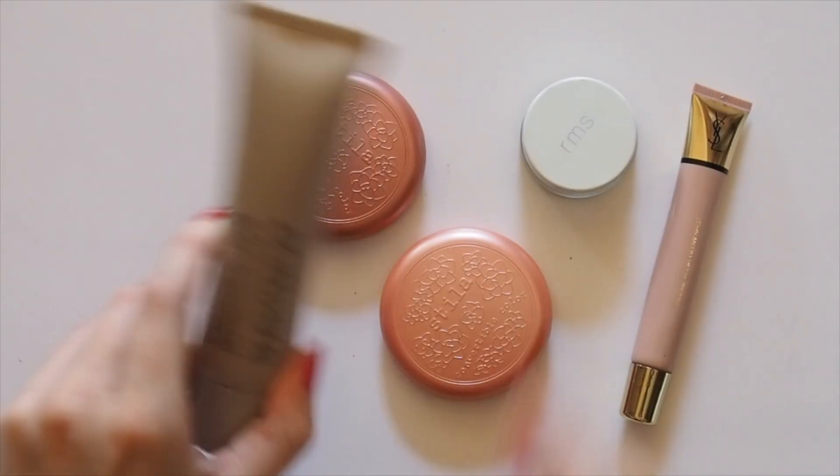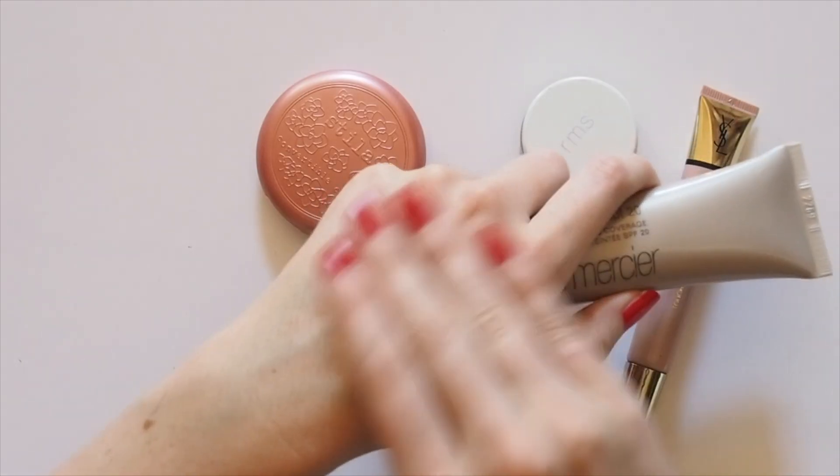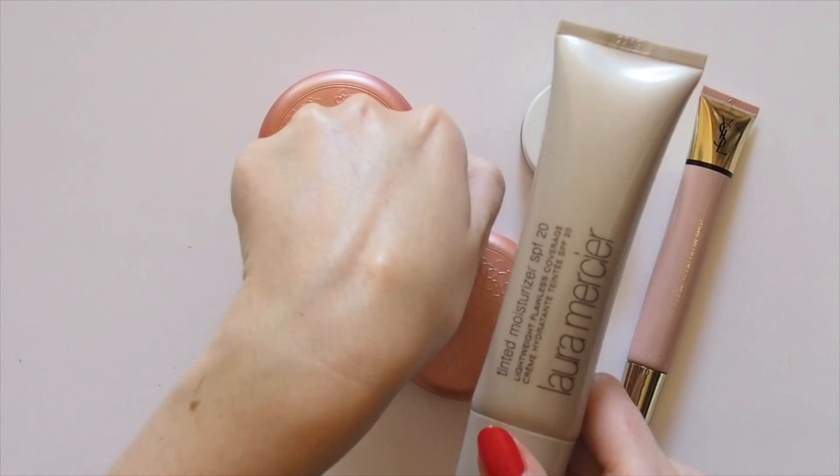Surprise, surprise — the celebrity favourite Laura Mercier tinted moisturiser is here. Alexa uses the illuminating formula, which I haven't tried, but I like the regular version for its super sheer, lightweight glow.